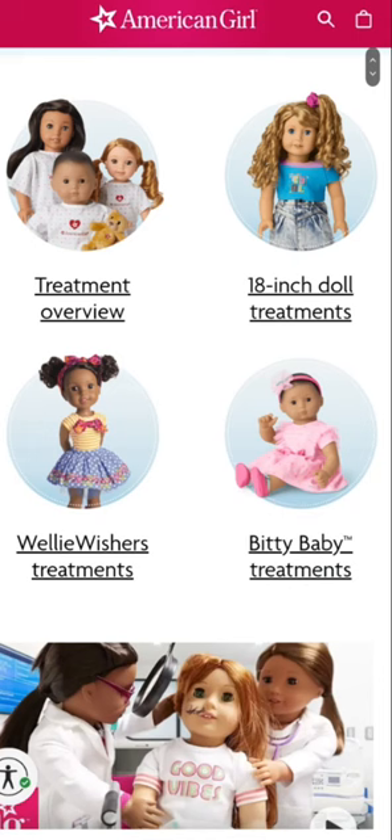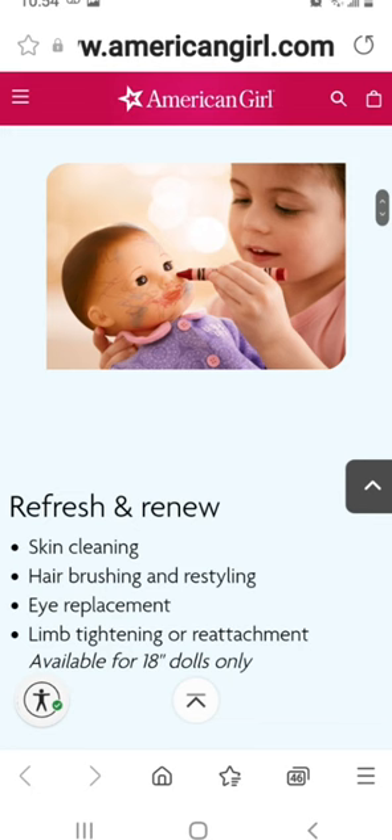When you scroll down you can see they offer treatments for all the dolls they carry: Wellies, Bitties, and 18-inch dolls. You can go to the treatment overview if you're not sure or want to send multiple dolls. The first treatment option is called Refresh and Renew, retailing for $45. It includes skin cleaning, hair brushing and restyling, eye replacement, and limb tightening or reattachment — the last part only available for 18-inch dolls. Basically, this is the option if you don't need any new body parts — they just fix her up and make her nice and new again.